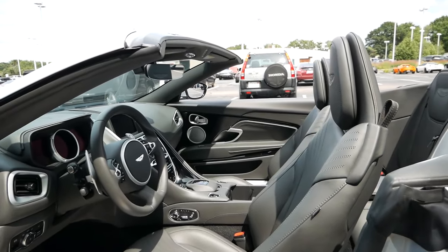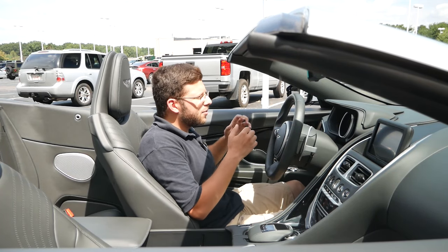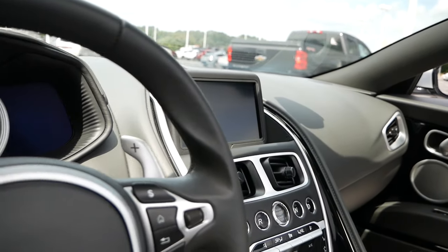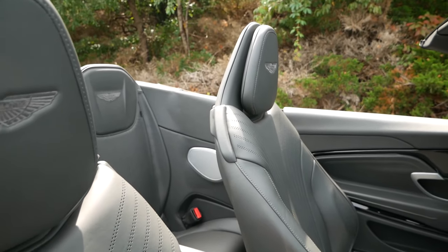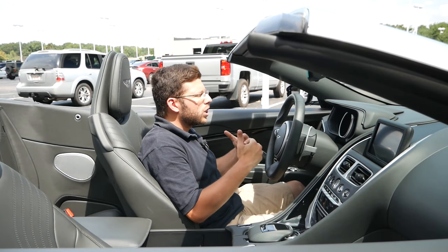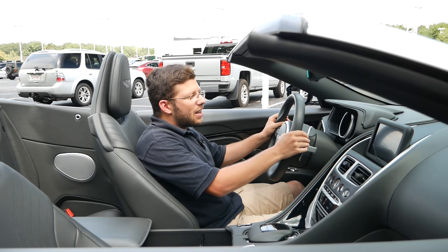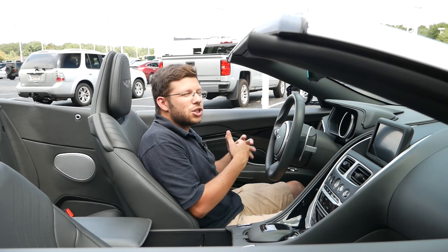Stepping inside the Aston Martin DB11 Volante, you are greeted by a comfortable, upscale, and sophisticated interior — one I do not want to leave and give the keys back to the dealership, because this is what owning an exotic or premium luxury car is all about. You have full leather, a nice leather-stitched dashboard, leather seats that are really comfortable and provide a good amount of bolstering. How low you sit to the ground, you feel like you're one with the chassis of the car, one with the road. I love the leather-wrapped steering wheel and these massive paddle shifters — they feel really good in the hands and just entice you to experience this car firsthand.